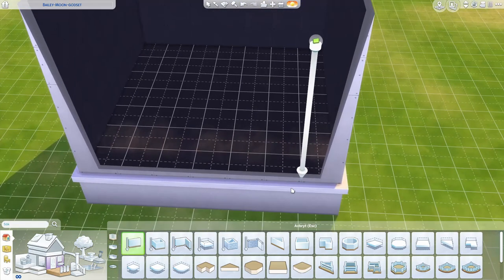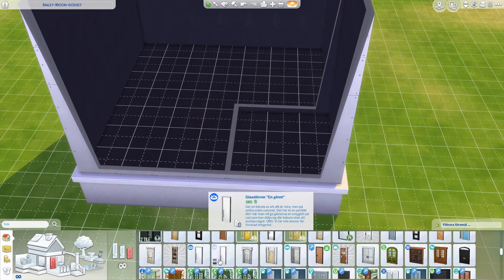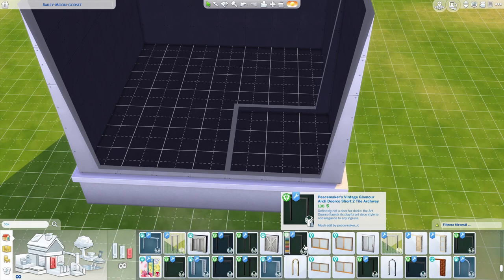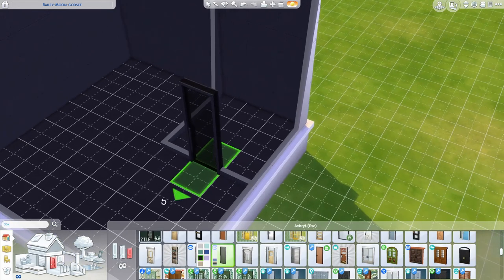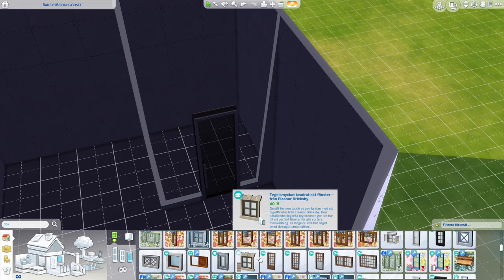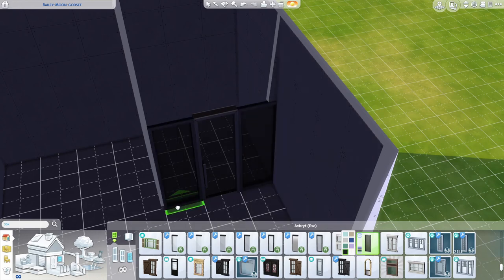I didn't know what I was gonna do for my first build for my channel, so I texted my sister and asked her to give me a build challenge. She doesn't even know I'm recording this and she doesn't know I'm gonna put it on YouTube — so thank you, sister. She sent me a list of challenges from her challenge list. We've done this one together before, each on our own computers. I thought it'd be big enough for this.